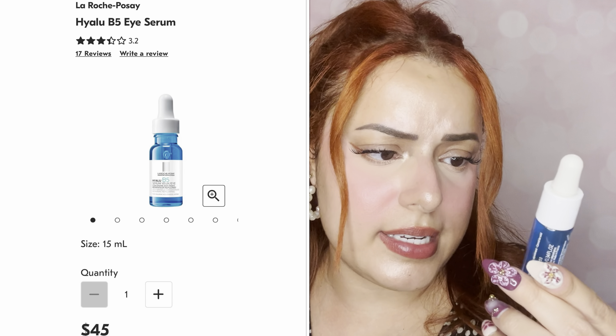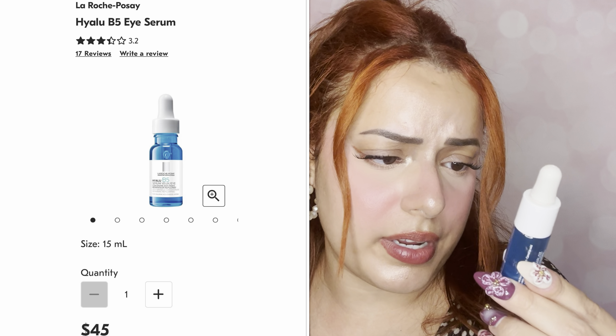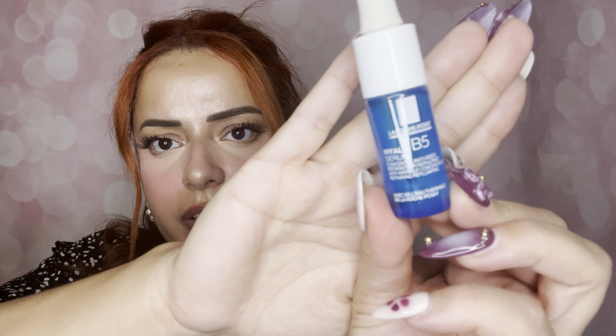Next we have La Roche Posay, which I've heard of and I hear a lot of people love it. It's the Hyalu B5 serum — a concentrated anti-wrinkle, repairing, and re-plumping formula. I hear great things about this brand and I'm definitely excited to try it. It's a 10ml. I mostly try Sephora products, so I'm really excited to explore more drugstore and affordable options, even though drugstore is getting expensive too!